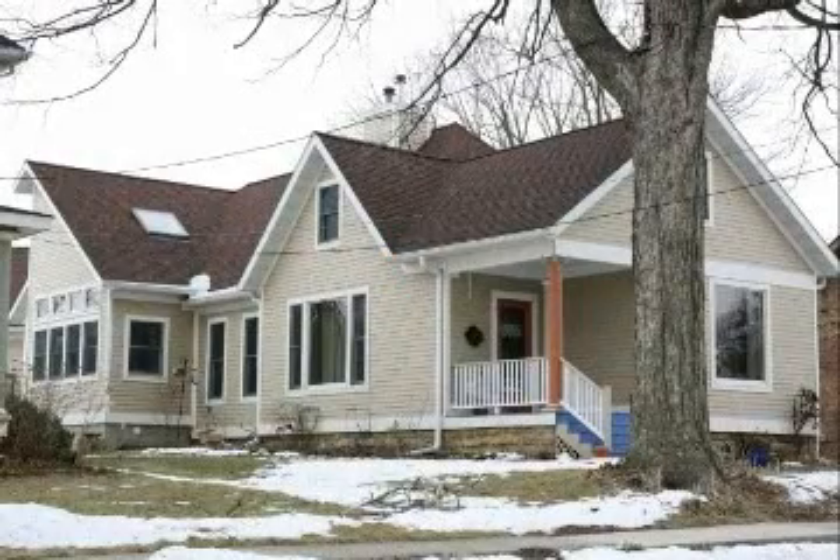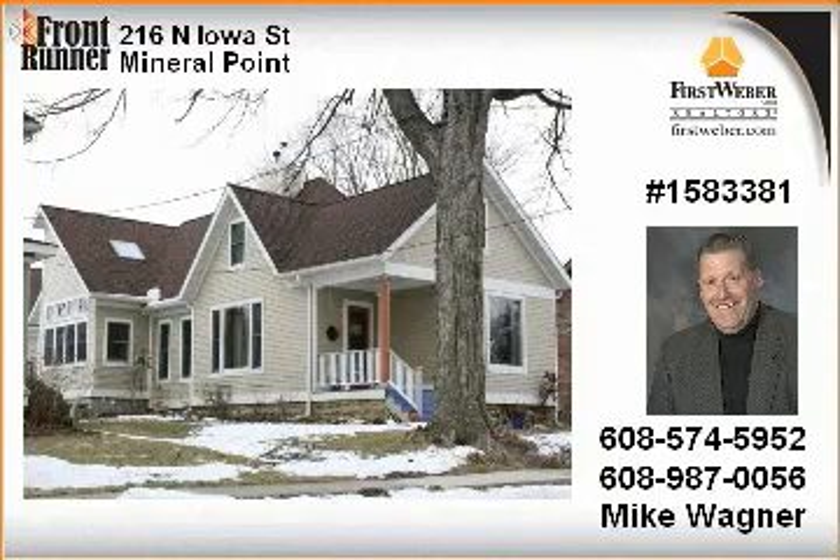Yesterday meets today. Dazzlingly different, this older home has undergone a complete renovation including a dramatic contemporary addition.